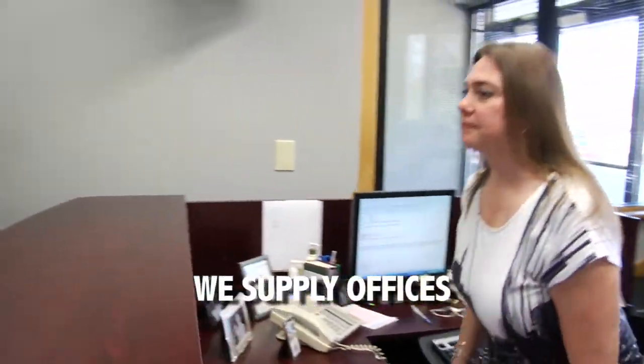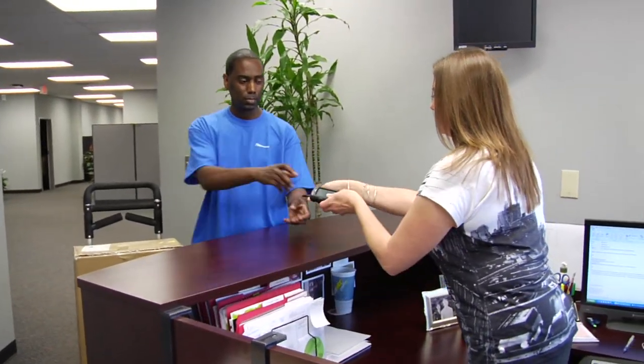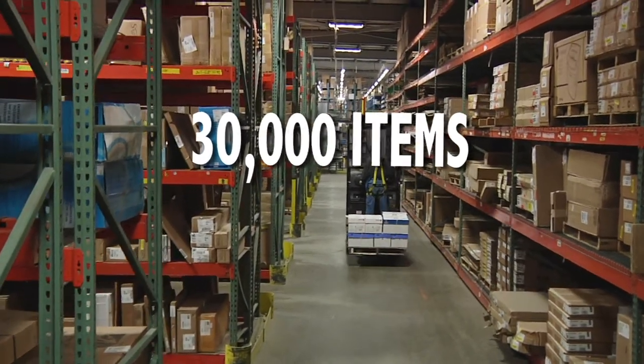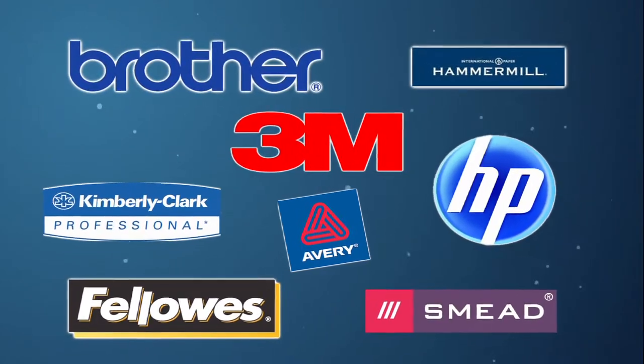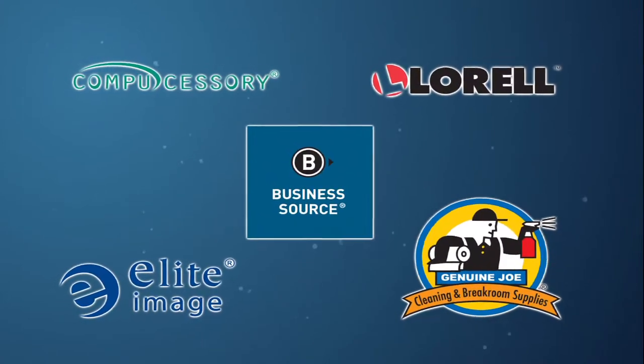So if you're searching for a better, more efficient way to manage those office tasks, we offer over 30,000 items created to save you time and streamline productivity. You'll find all the brand names you know and trust, as well as some great value brands that offer savings without sacrificing quality.